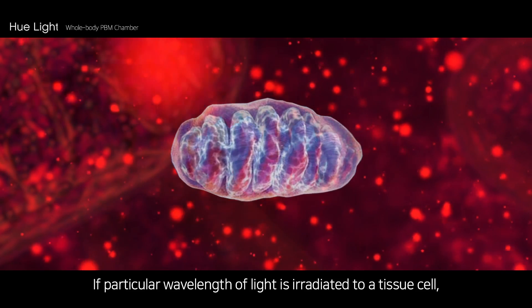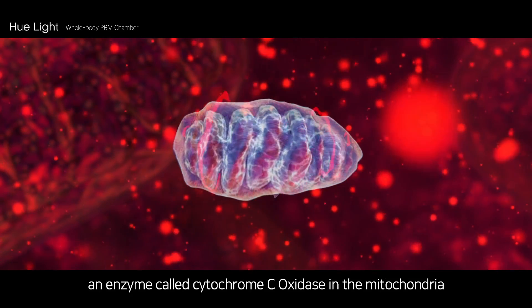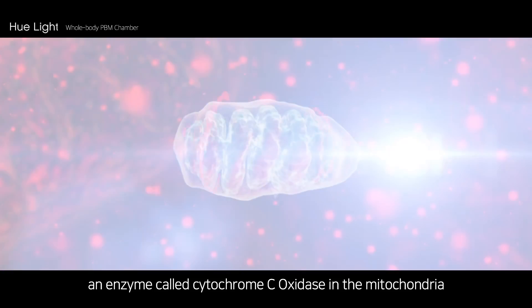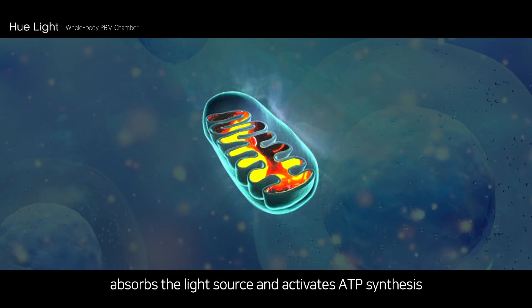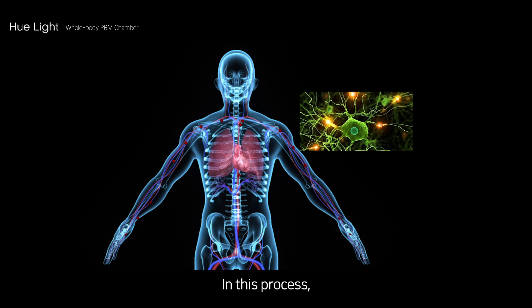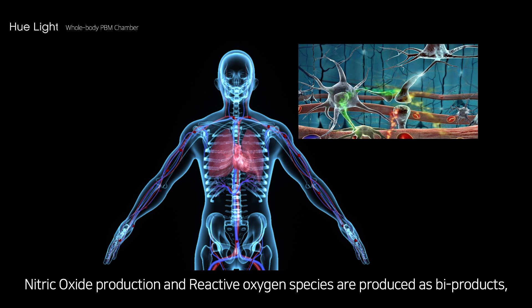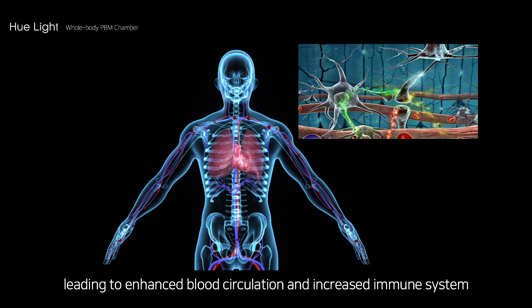If a particular wavelength of light is irradiated to a tissue cell, an enzyme called cytochrome C oxidase in the mitochondria absorbs the light source and activates ATP synthesis. In this process, nitric oxide production and reactive oxygen species are produced as byproducts, leading to enhanced blood circulation and an increased immune system.